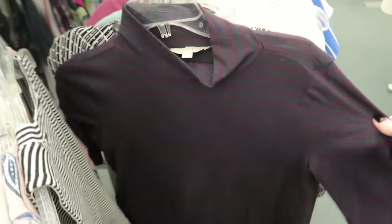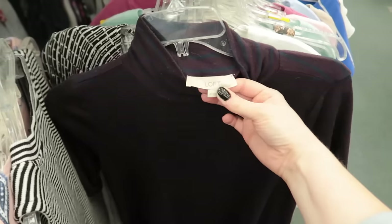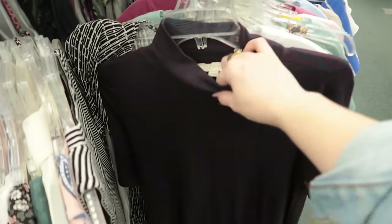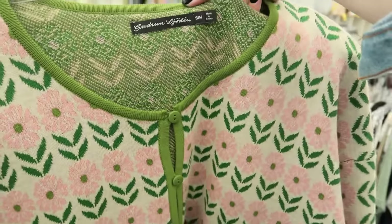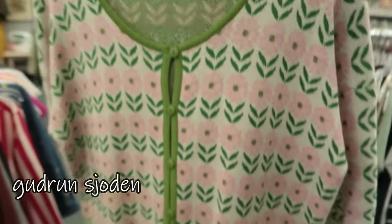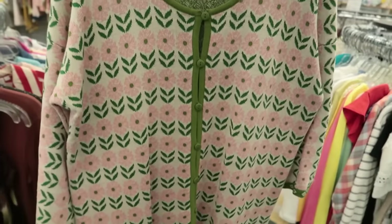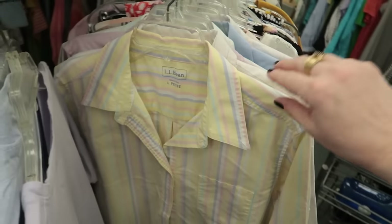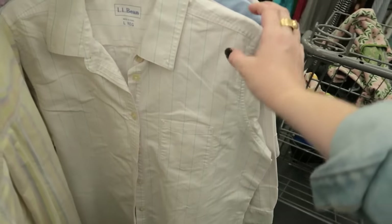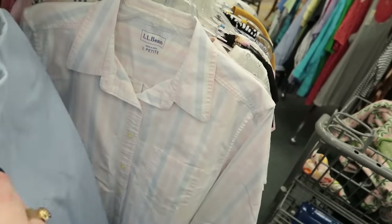Right now I'm a sucker for these short-sleeve mock neck tops, especially for cooler spring days — you could wear this layered underneath some of your summer maxi dresses and just add a little something. I love this little cardigan. This is a Swedish brand I've found before and it tends to be pricier when new, but this is $8 here. Some nice LL Bean cotton button-ups in really cute pastel colors — great workwear pieces that could transition to your weekends as well.